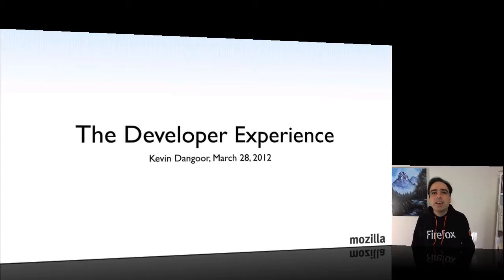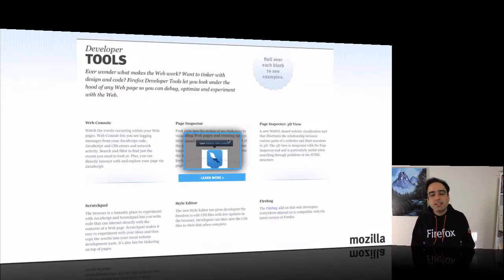Hi, I'm Kevin, and in these next few minutes I want to tell you about some changes that we're making in Mozilla's product team in the way we think about developers' needs. People who are familiar with my work know that I've been involved with Mozilla's developer tools for the past couple of years, and I'm currently the product manager for Mozilla's developer tools effort.